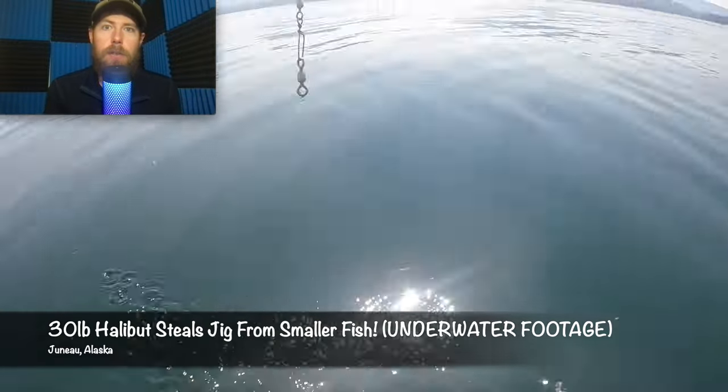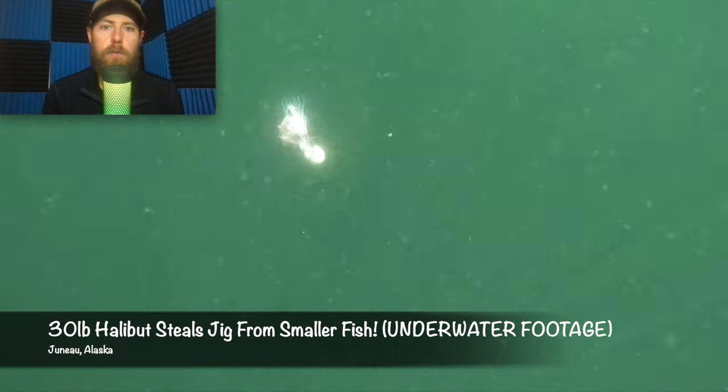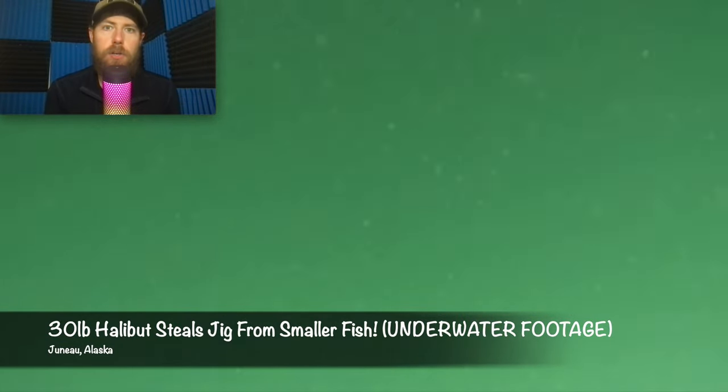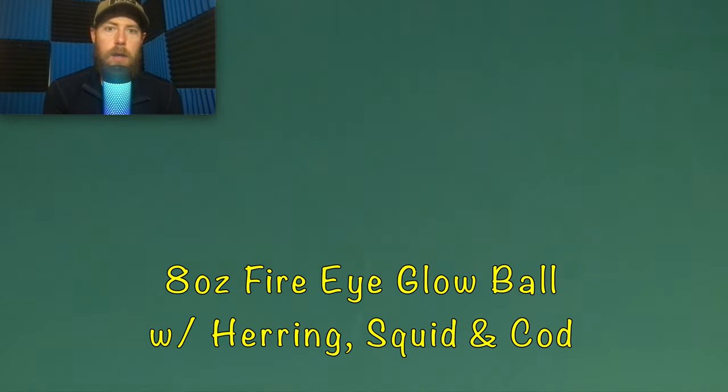Hey, what's up guys, Captain Zach here. I've got some really cool footage for you today. We were doing some halibut fishing a little earlier this season, and I wanted to give you a sense of what a full end-to-end cast looks like. This is an eight ounce fire eye glow ball jig heading down as we speak, baited up with a few different things. On this cast, I actually caught a 30 pound halibut.